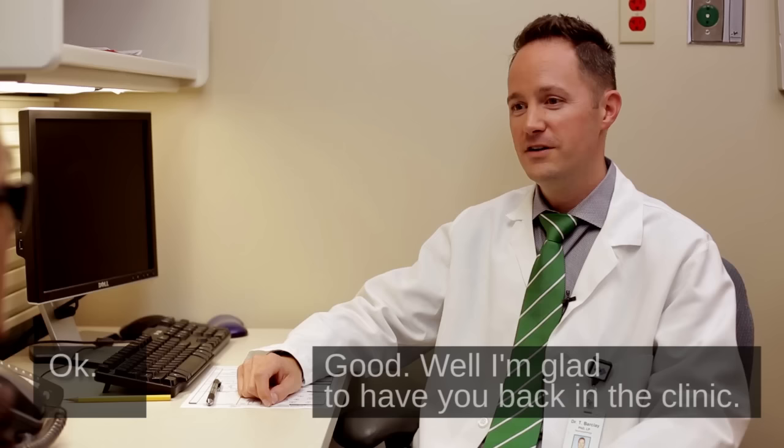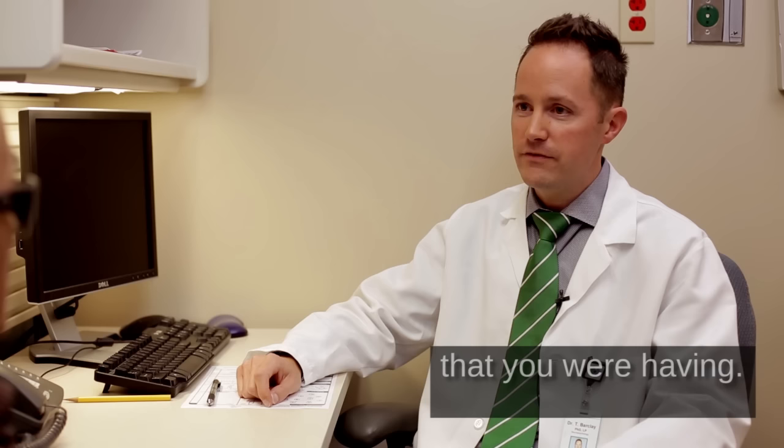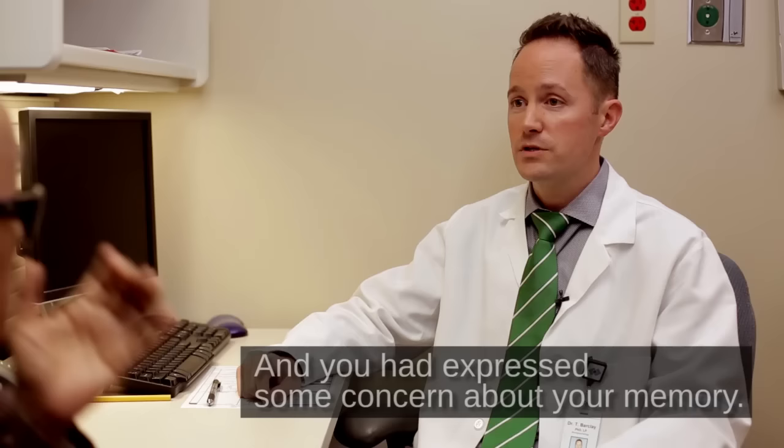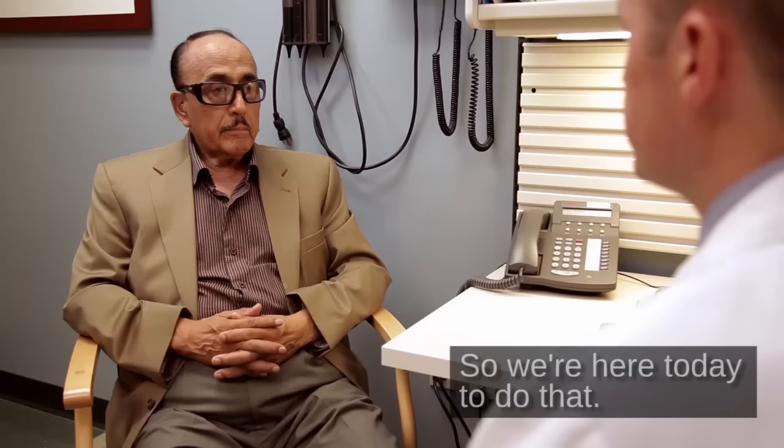Hello, sir. How are you? Good. How are you doing? Okay. Good. Well, I'm glad to have you back in the clinic. When you were here a few weeks ago, we were looking into some eye problems that you were having, but during that visit we were also talking about your memory. You had expressed some concern about your memory and we did a short test in the office that suggested we might want to look into your memory a little bit more. So we're here today to do that.